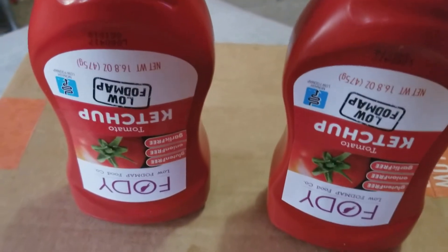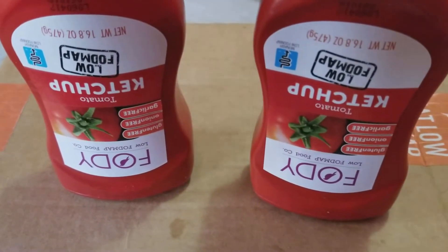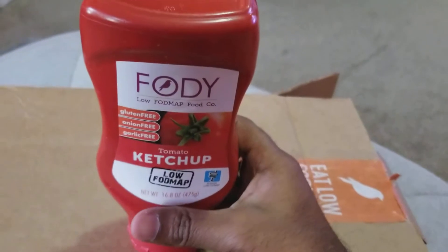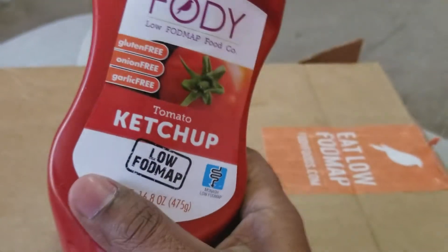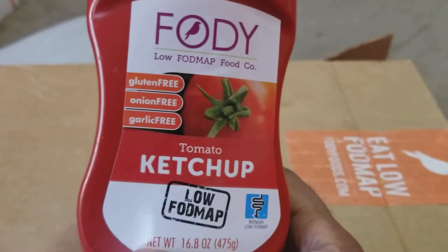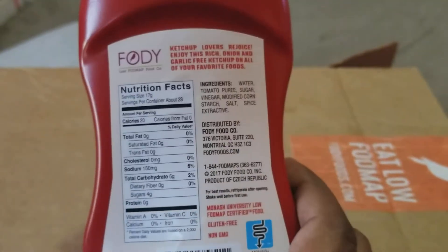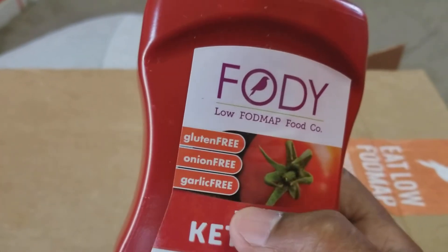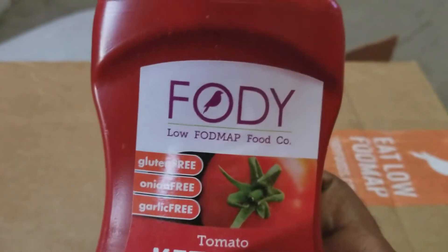Hey YouTube, I just want to make this video to show you this product I bought from Amazon — this ketchup. This is not an ordinary ketchup. This is a brand by Fody, right here, bought it from Amazon. This ketchup is vegan, gluten-free, onion-free, and garlic-free. It's special because it has no garlic or onion, for those who have certain allergies. It's made by this company Fody.